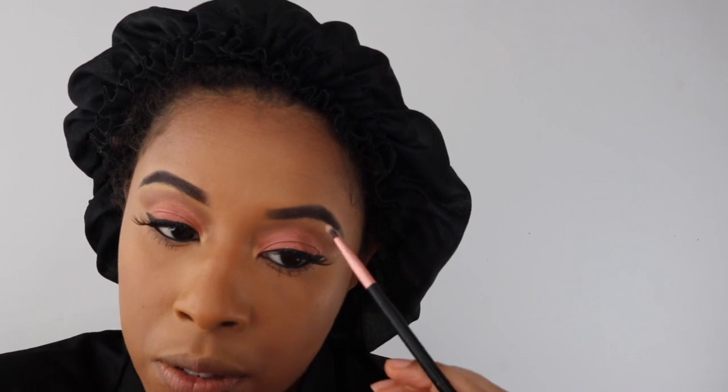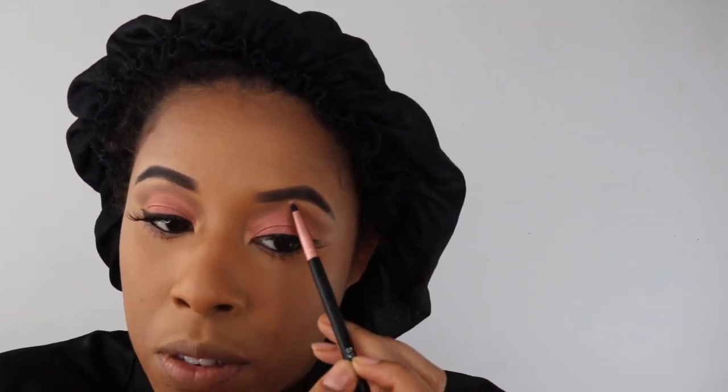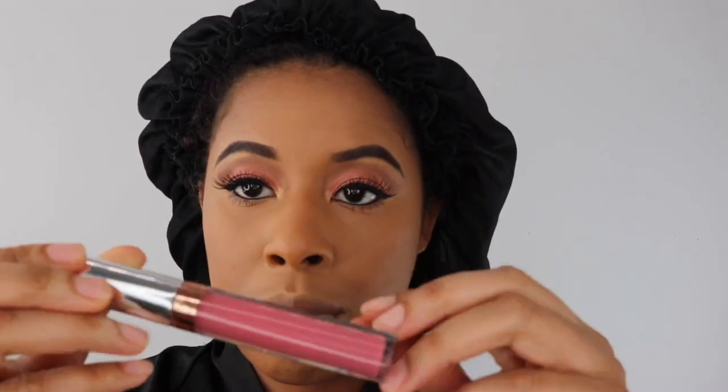I'm going to use Anastasia Beverly Hills lip color in Dusty Rose, and I ended up adding a glitter lipstick over it — I can't think of the name so I'll add it to the description box below. That's it, and I also used Makeup Forever Mist and Fix. I hope you like this video and until next time, bye!